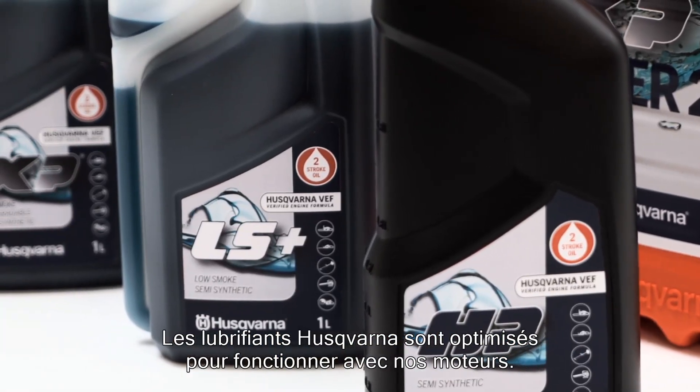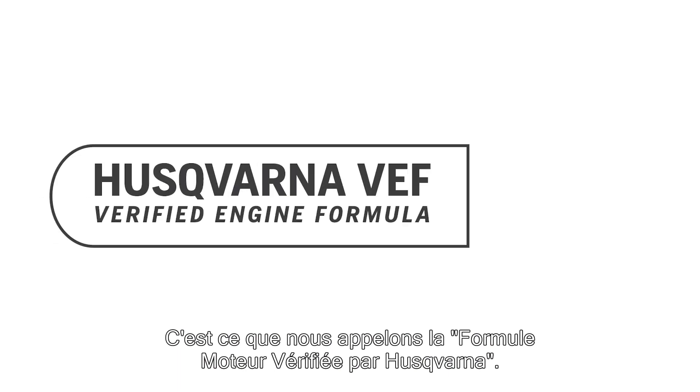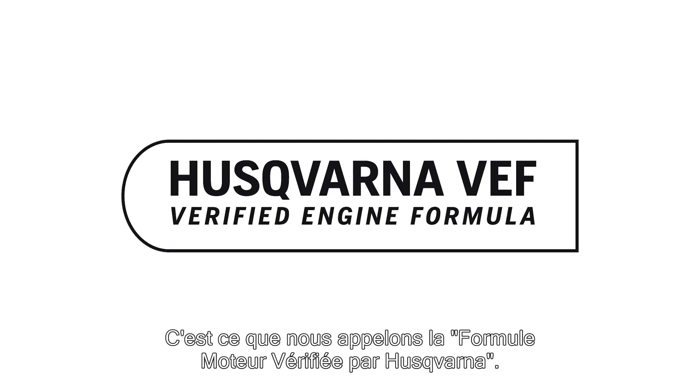Husqvarna's lubricants are optimized to work perfectly with our engines. That's what we call a Husqvarna Verified Engine Formula.